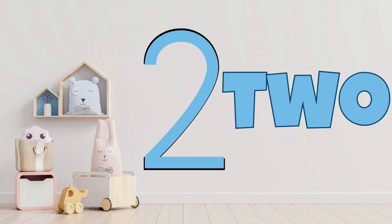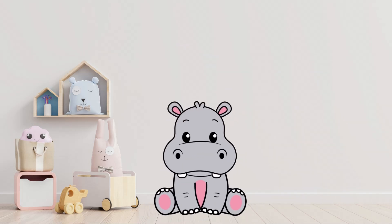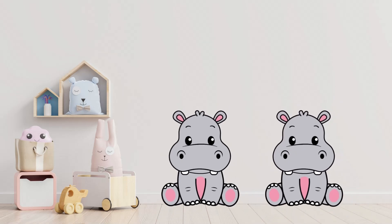2! Can you repeat after me? 2! How many hippos can you see? 1! 2! 2 hippos! You're right!